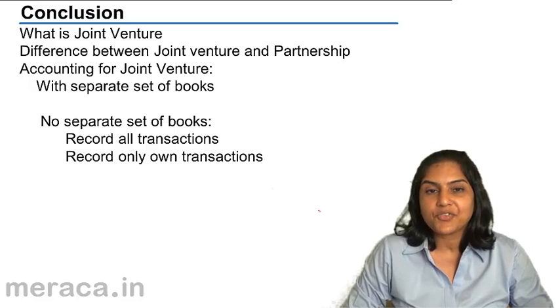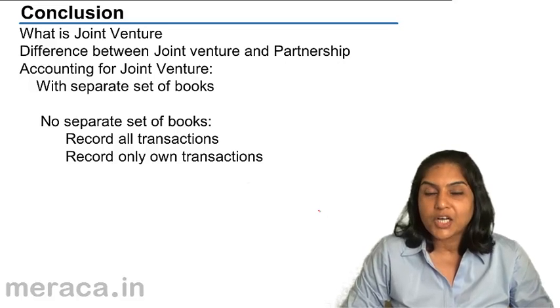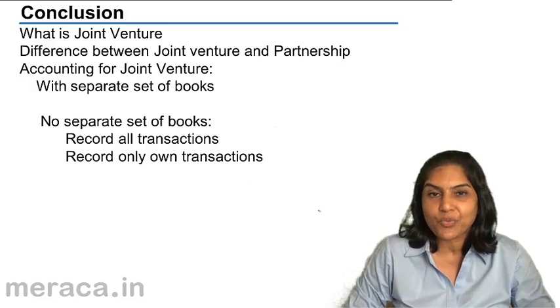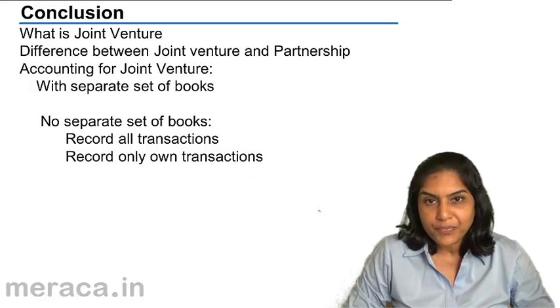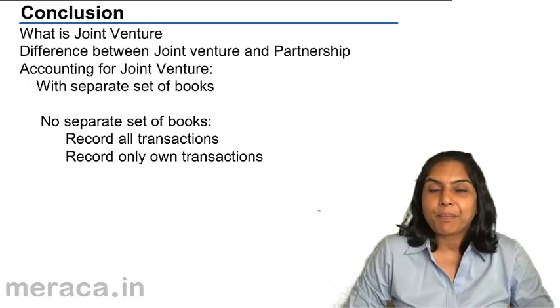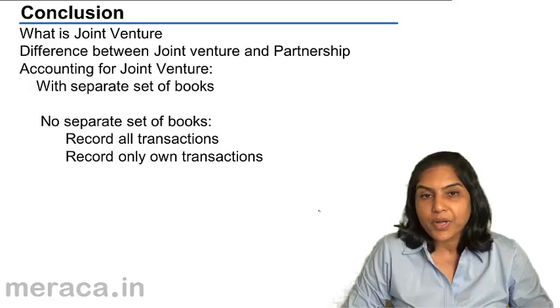Then we discussed the various differences between a joint venture and partnership. A joint venture is for a specific venture, a small project — maybe painting a house, maybe building a road, maybe having a stall for 10 days. But a partnership is an ongoing business.